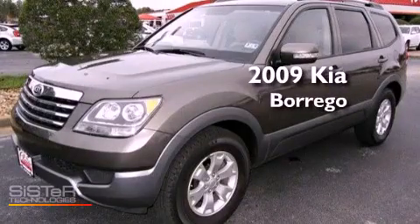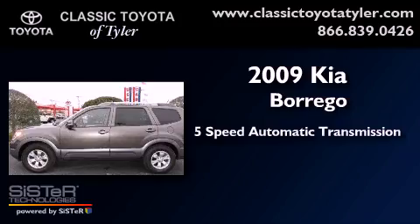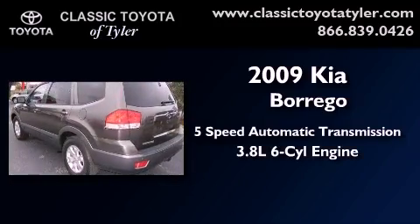This is a 2009 Kia Borrego. This crossover has a 5-speed automatic transmission and a 3.8-liter V6.